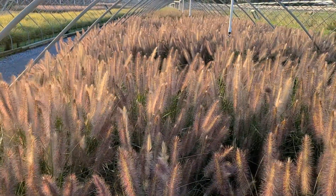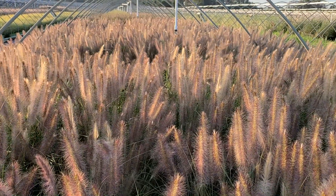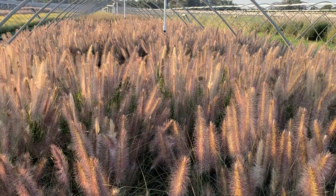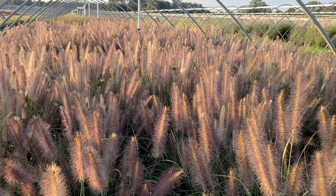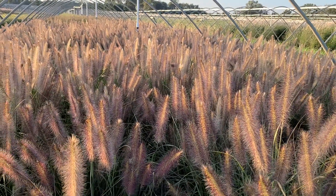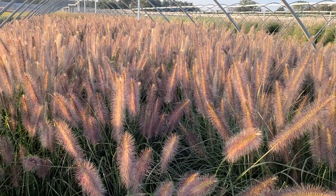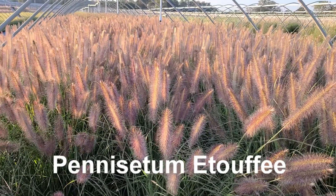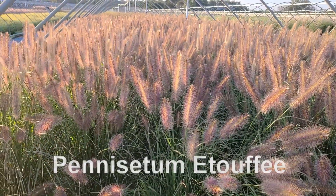I hope you'll forgive me for giving you the update, but I felt I didn't really properly represent the plant earlier. Two weeks later, as you see, it flowers later than the other two varieties, but man does it put on a terrific show. This is Pennisetum etouffee, part of the Worry Free series of fountain grasses.